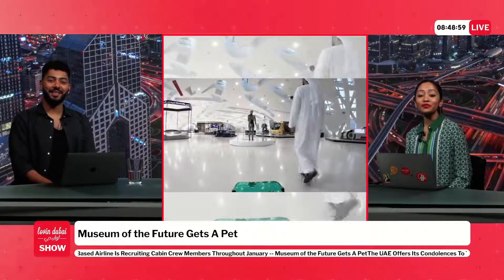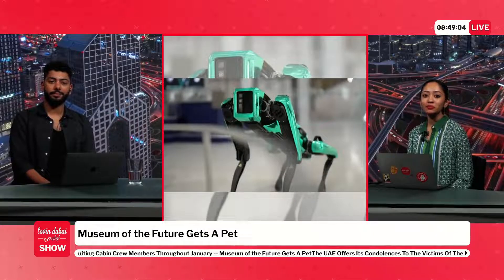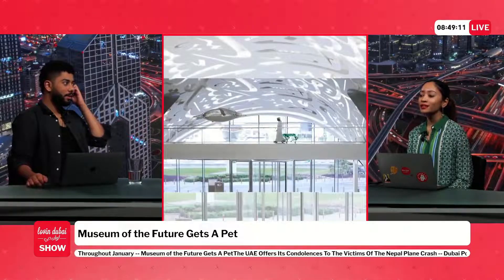The Museum of the Future is inviting people on social media to name the robo-dog. Individuals can suggest names via the Museum's social media handles, including Twitter and Instagram. One host jokes that 'Robo Dog' itself is already a name.